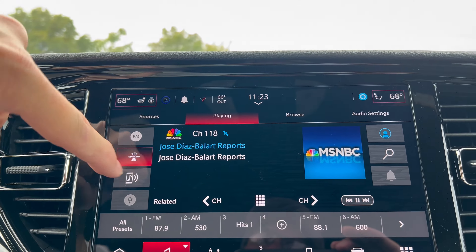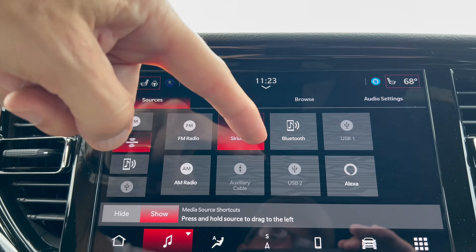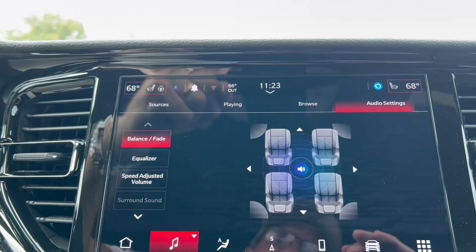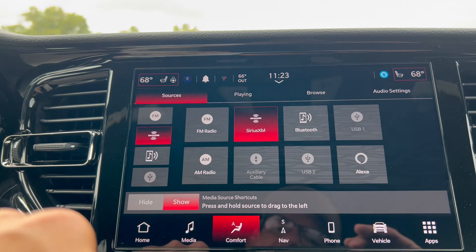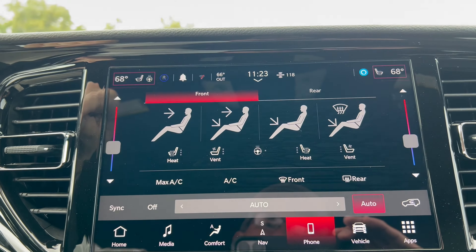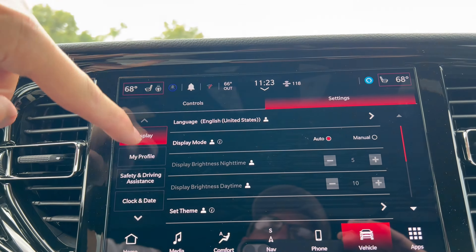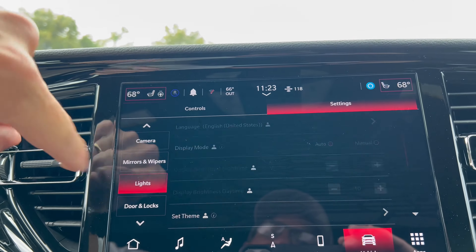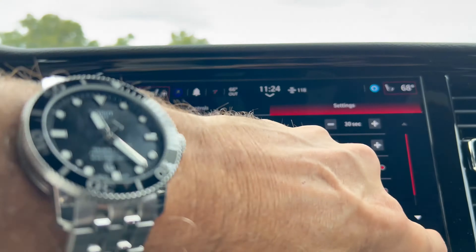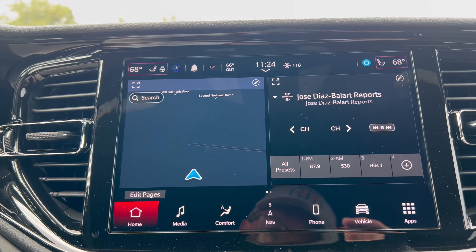Under media, you have Sirius XM with regular FM radio stations, and you can go to sources for FM radio, Sirius XM, Bluetooth, AM radio, USB, and Amazon Alexa. You can see what's playing, browse channels, and access audio settings for the Alpine speaker system. In comfort mode you can bring up dual climate and sync them together. You also have phone Bluetooth and vehicle settings where you can lower the third-row headrests, manage driver profiles, set the clock, configure lights, head-up display, headlight illumination, and daytime running lights. It's a nice, easy system to use — Uconnect 5, one of the best systems on the market.